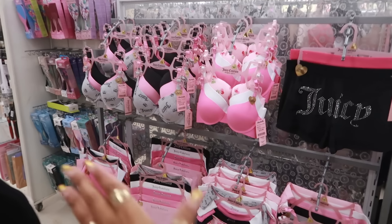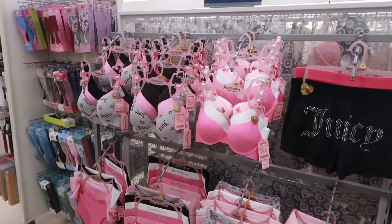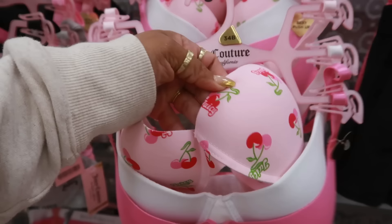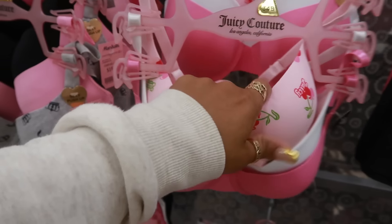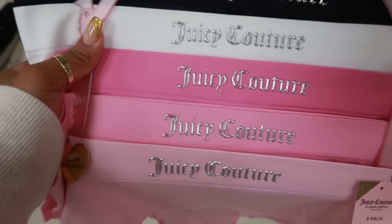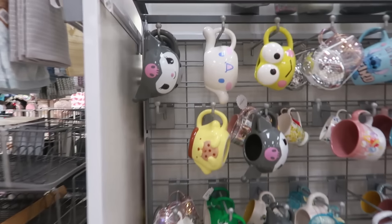There's lots of Juicy Couture bras and shorts. The bras are $20. This one is cute with the cherries for $20. You also have this underwear with 'Juicy' on the front. All right, let's check out the cup section real quick.